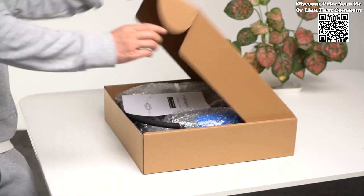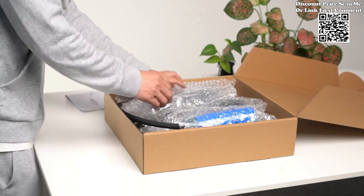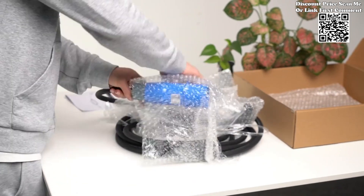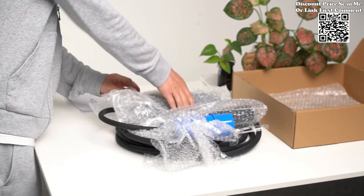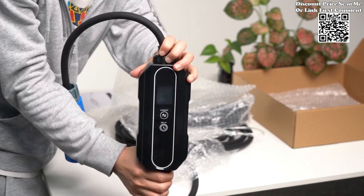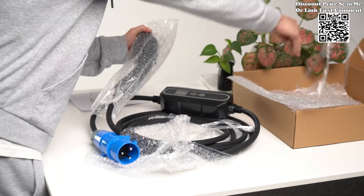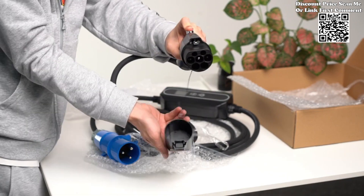The home portable EV charger GBT32A represents a significant advancement in EV charging technology, offering a perfect blend of performance, versatility, and safety. Whether you're a homeowner looking to charge your EV conveniently at home or an electric vehicle enthusiast seeking a reliable charging solution on the go, this charger delivers on all fronts. With its high amperage capacity, universal compatibility, flexible cable length, customizable charging parameters, and integrated safety features, the GBT32A charger sets a new standard for electric vehicle charging excellence.